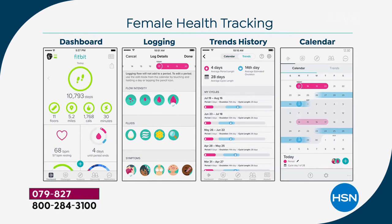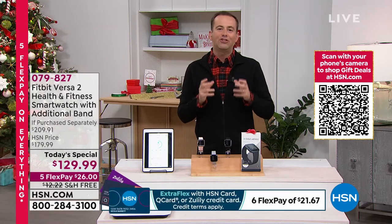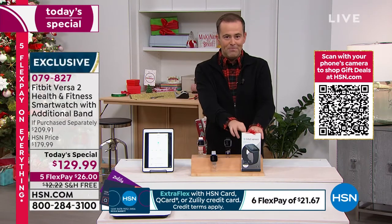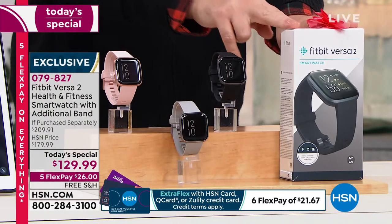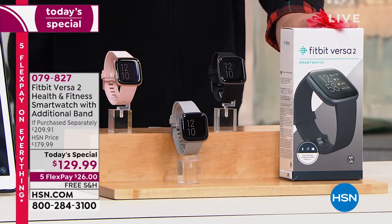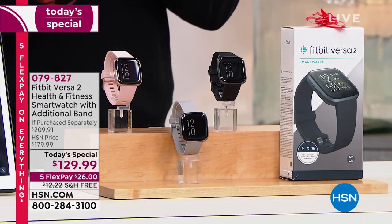We're rapidly approaching 4,000 reserved — congratulations! This is one of our cyber week today's specials. We are profoundly cheaper than other destinations in America. The Fitbit Versa 2 is normally $180; we're at $129.99 — significant savings. We're also including an additional bonus band. The total value is nearly $210. We have free shipping and flex pay so you can get it for $26.